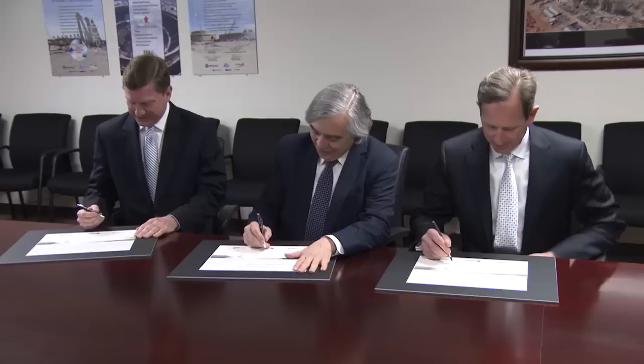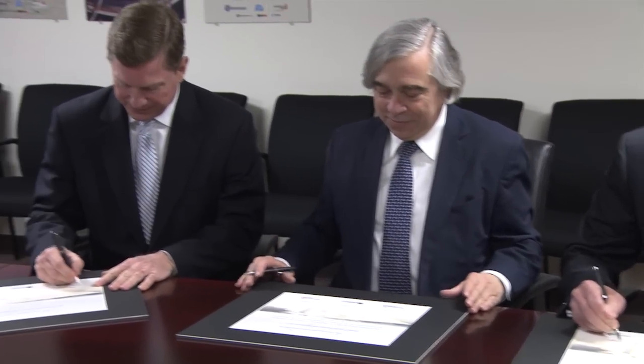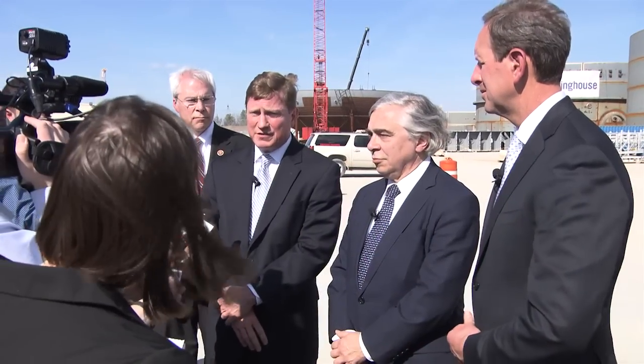In February of this year, Department of Energy Secretary Ernest Moniz was at the site to sign loan guarantees which will result in significant savings for customers. Various representatives from Georgia Power and Southern Company were on hand to witness this historic event.